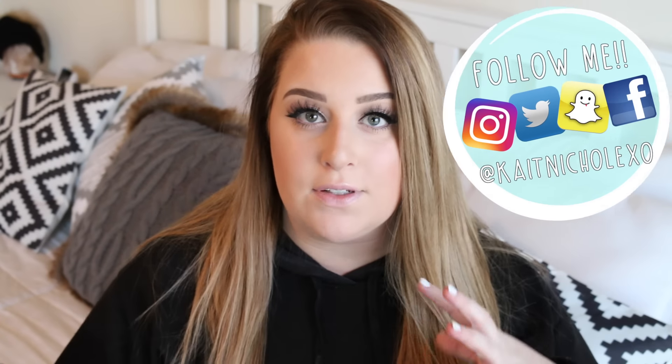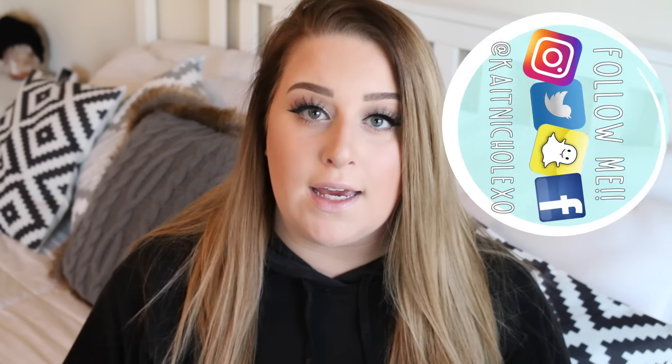Hey guys, what's up? Welcome back to my channel. I'm sitting in a little different spot today and I kind of like it. There's so many people's videos that I watch that I can just tell they use natural lighting, so I'm trying a different setup. Let me know how this is — if it's too bright, too dark, if you don't like it, let me know.